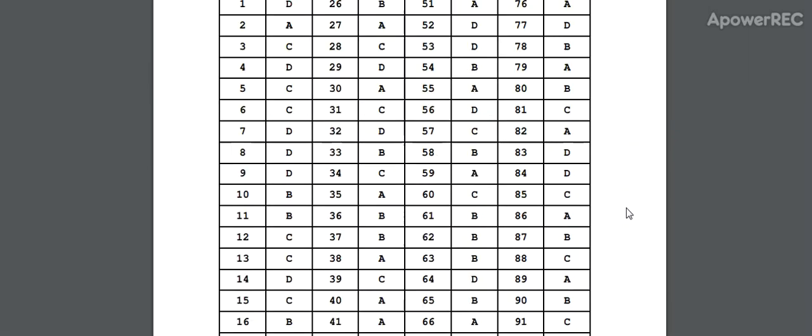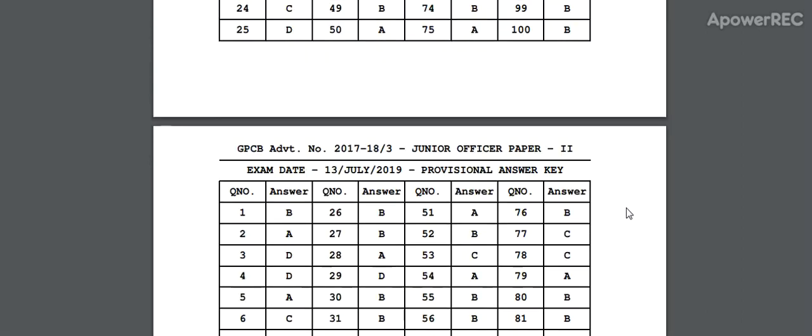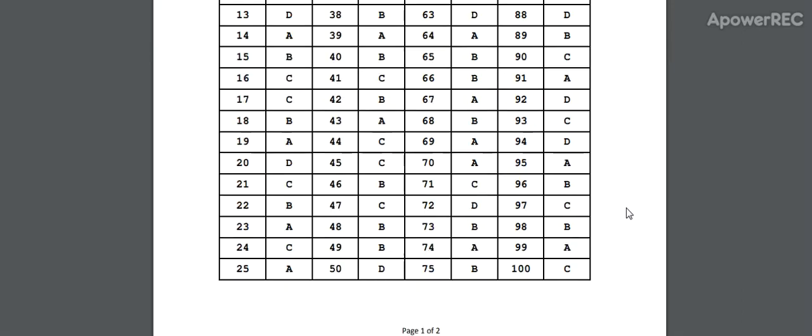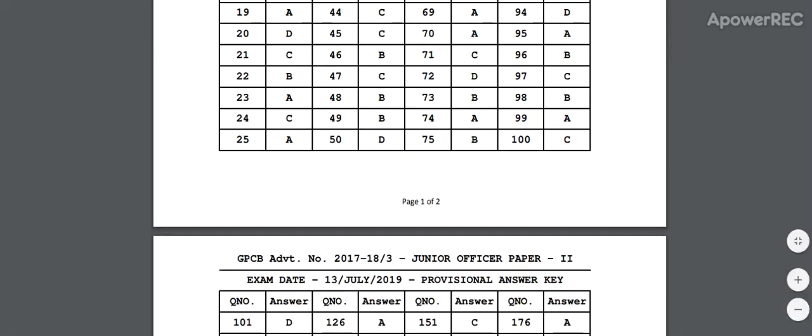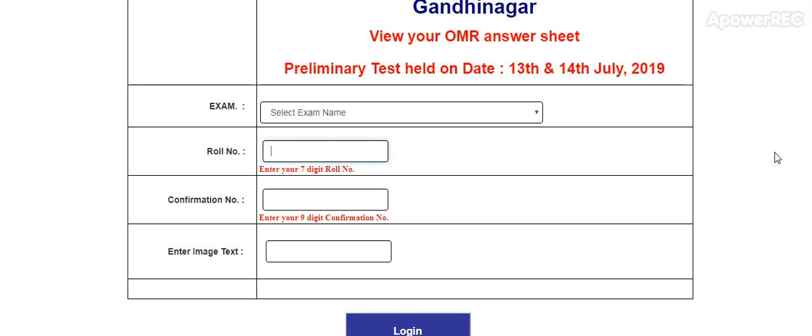Scientific Officer Paper 2 — questions and answers with all the sets, up to 100 questions. And the next is the OMR Sheet. This is the OMR Sheet link. View your OMR Sheet — Preliminary Test held on 13th and 14th July 2019.